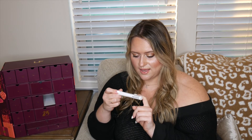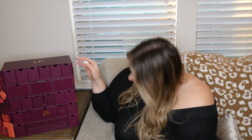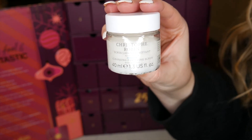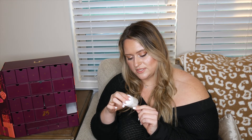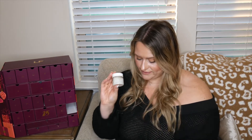Number eighteen is a Christophe Robin scalp scrub — 40 milliliters, 1.3 ounces. You apply it to wet hair and massage to emulsify. I've always wanted to try a scalp scrub but never gotten around to it, so this will be the perfect time.